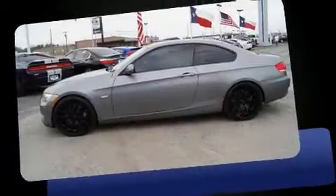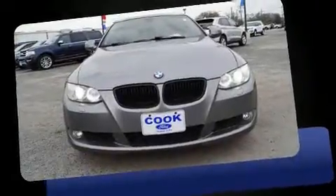Here's a great deal on a 2010 BMW 335i. This two-door, four-passenger coupe still has less than 80,000 miles. BMW made sure to keep road handling and sportiness at the top of its priority list.